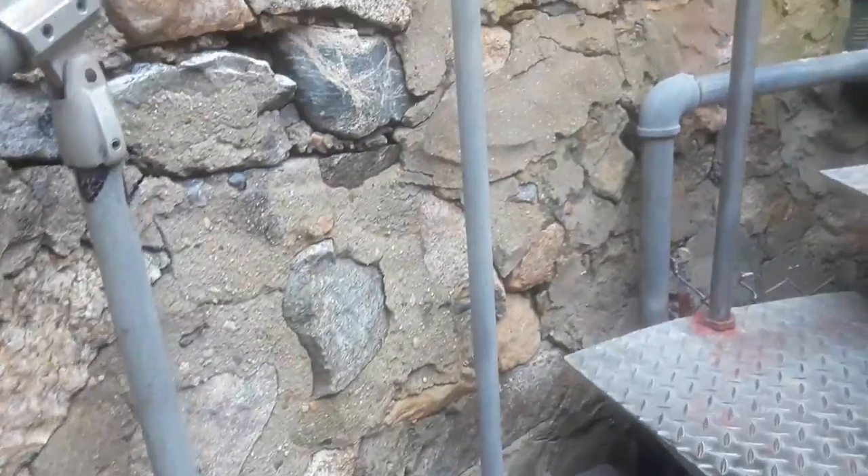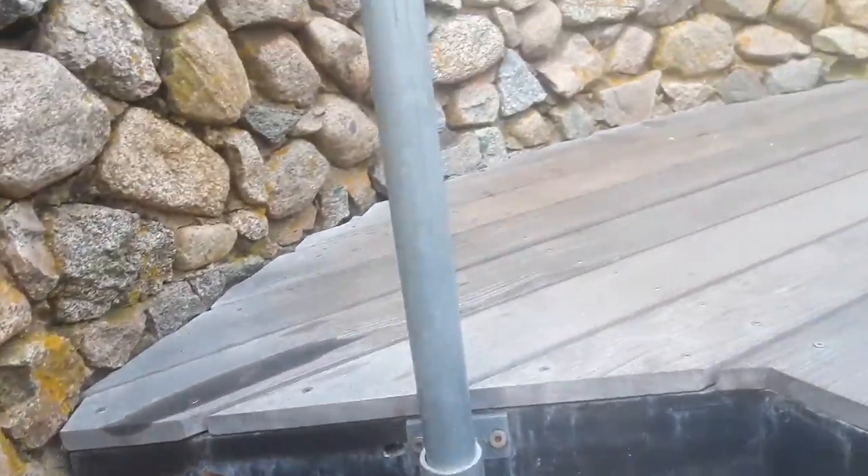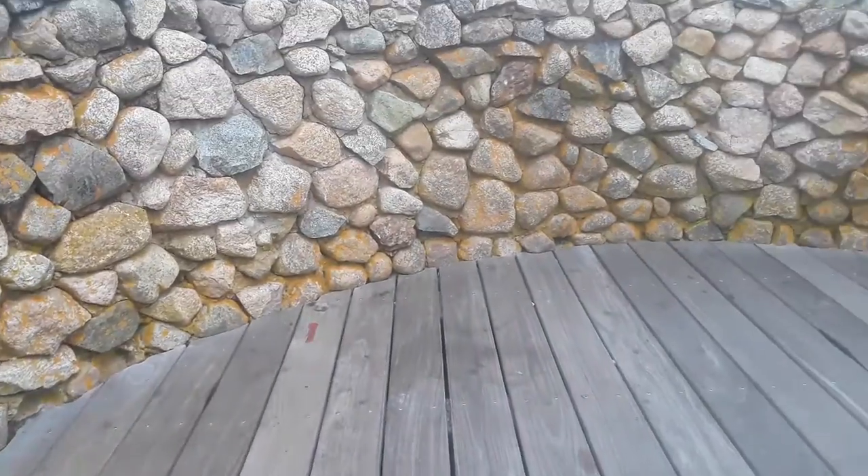I usually stop at this tower every time I come down the Cape. For a few years it was closed for renovations. It's all fixed now — they must have redid the floor here.